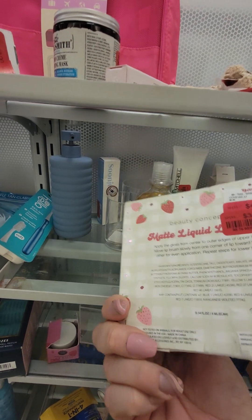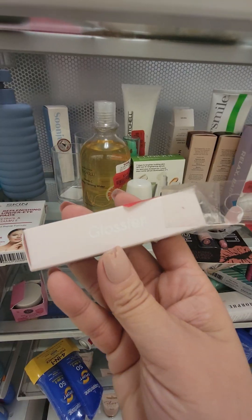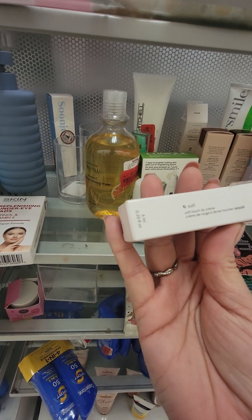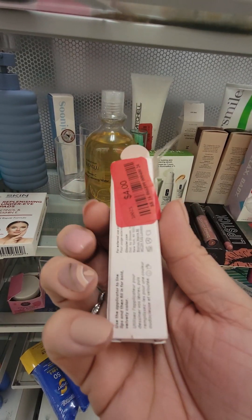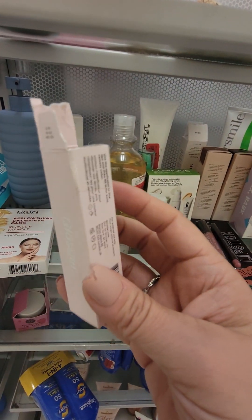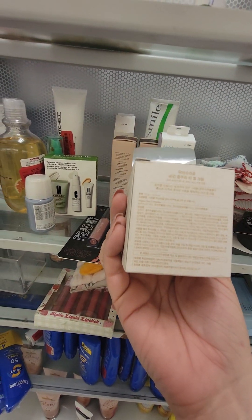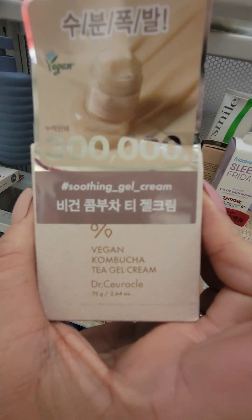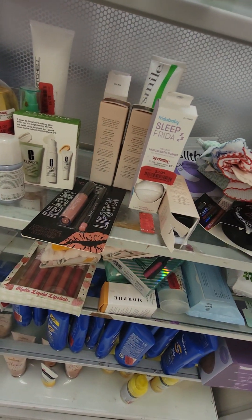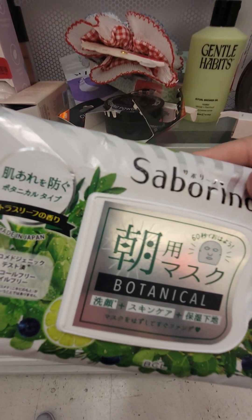And then they have this by Beauty Concepts, marked down for $3. $3.99 for this one. This one is Glossier — $4 for that. Salt Touch Lip Cream. Looks like they have two of them. $10 for this Korean Vegan Kombucha Tea Gel Cream. $2 for this — this is Korean skincare.